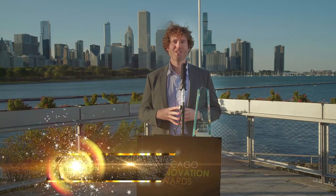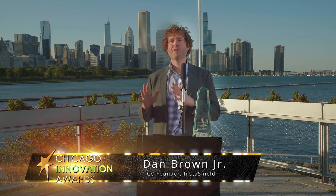I'm Dan Brown Jr., CEO of InstaShield. My father and I created the InstaShield — it takes your favorite baseball cap and turns it into the most comfortable face shield available. It's under $3, made in the USA, and 100% recyclable.